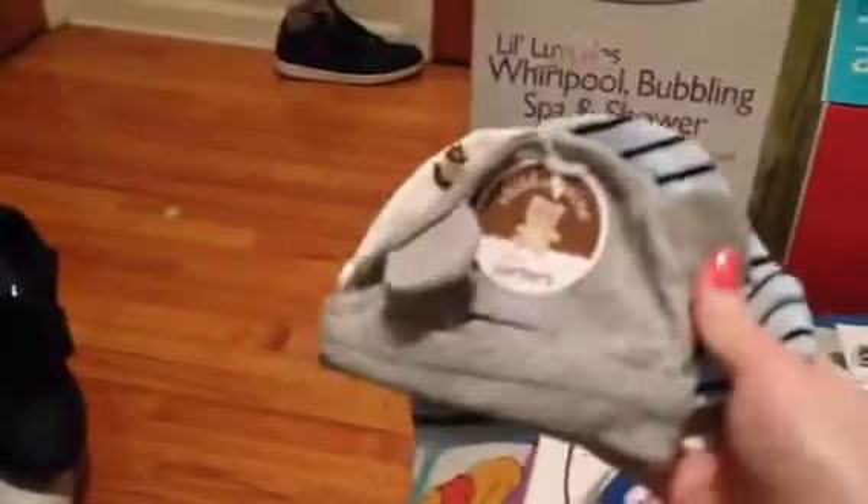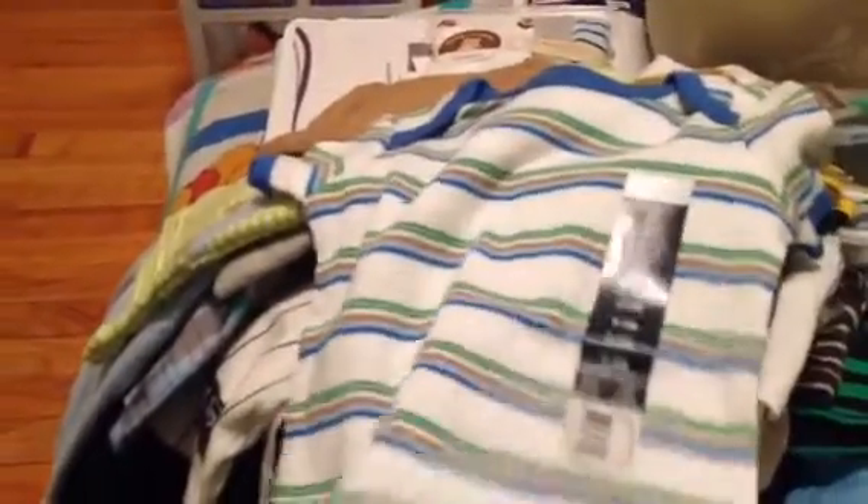Okay, so part two of my baby shower haul. I'm just going to move some things over so I can show you guys. Okay, so we have this little hat set. We have this onesie — it's a striped Faded Glory onesie.